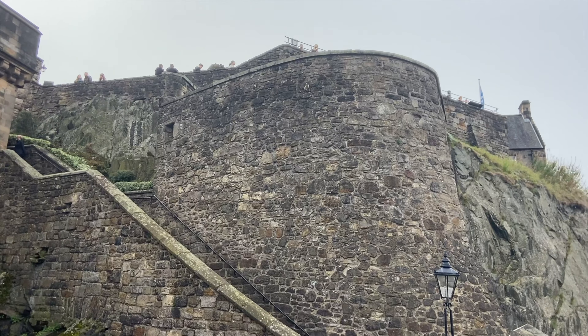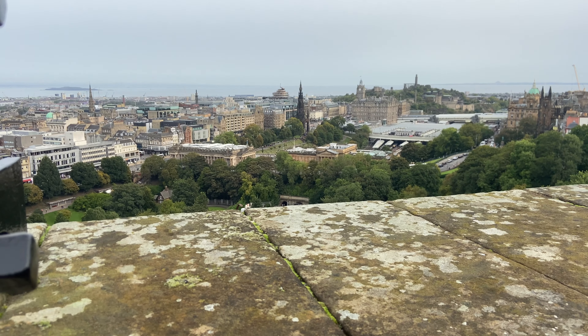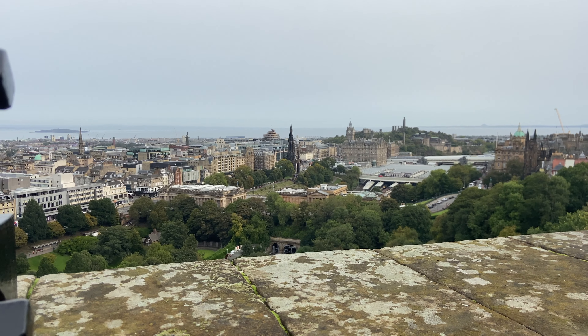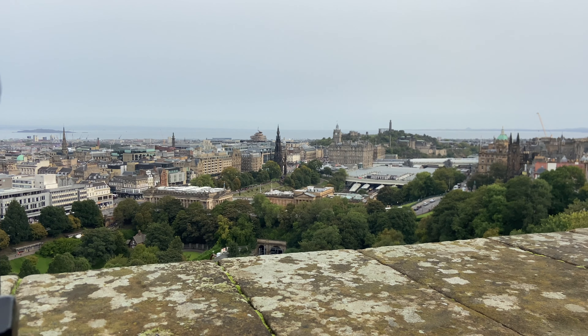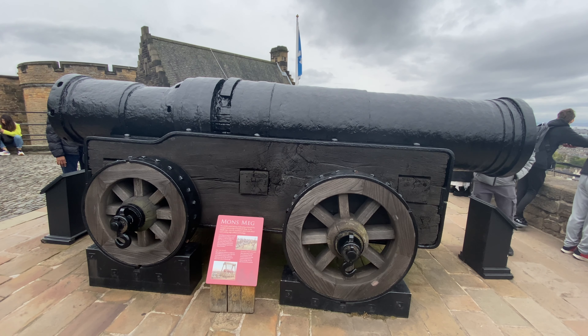Once you enter, you come across the Lang Stairs. Climb the stairs where you find the footprints of Kings, Queens and Soldiers. Next you discover Mons Meg, the world's most dangerous medieval gun, which could fire as far as 3.2 kilometers — that is 2 miles.